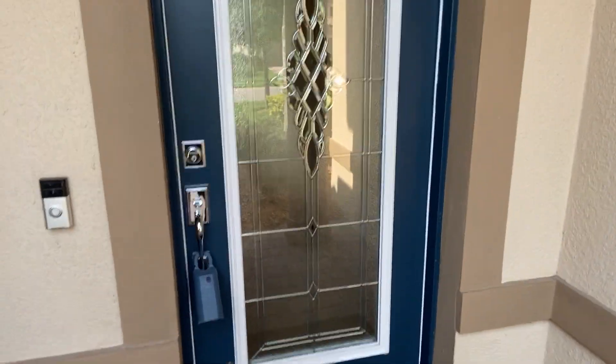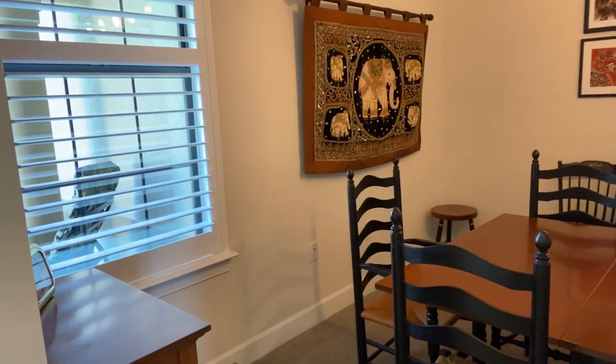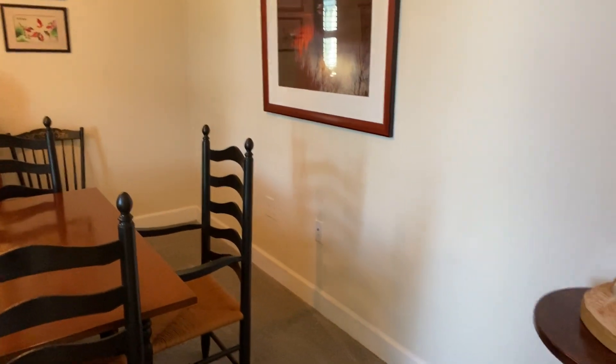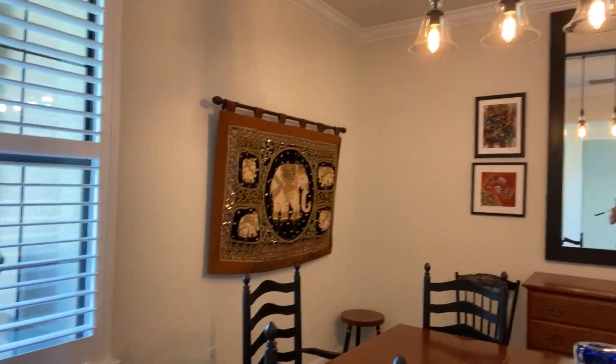I'm going to turn the camera around and just walk you through like we're doing an open house. There's an upgraded glass front door. This home is smart — they've got it all set up so they can control the temperature from wherever they are in the world, turn the air conditioner on, open the garage door, and many other things. So this area is actually a den typically, but they're using it as a formal dining room. They did crown molding up there and it's a very nice size room.